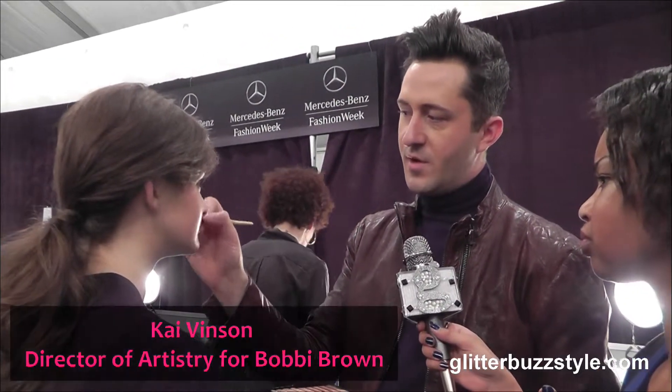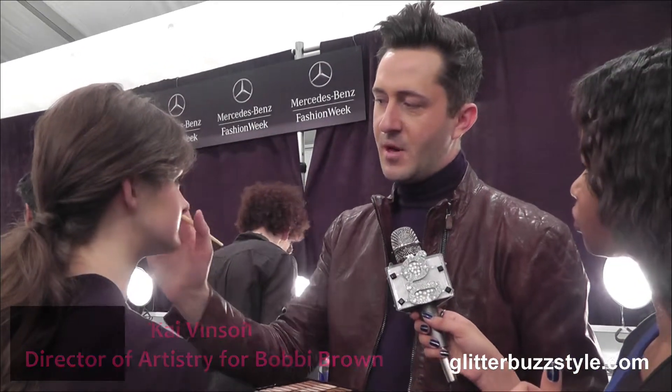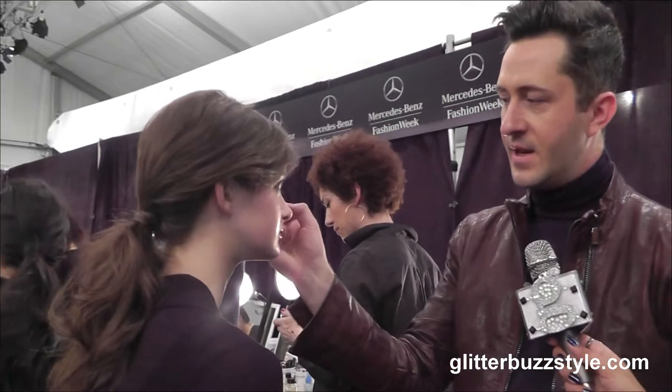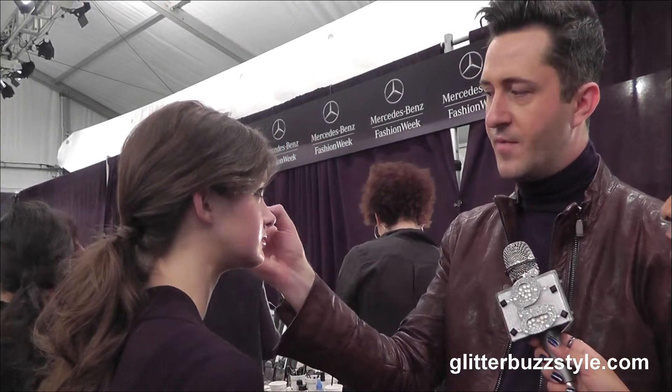The look for Emerson is very youthful, very playful, kind of fun, keeping to the youthful spirit where they're making the skin look really perfected, really even, kind of natural glowing skin, with a little pop of pink on the cheek to keep it just very youthful.